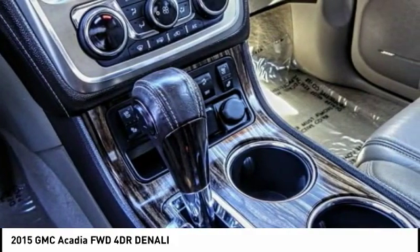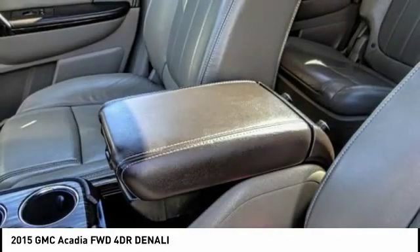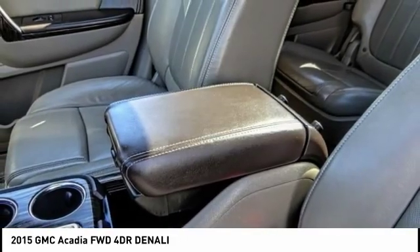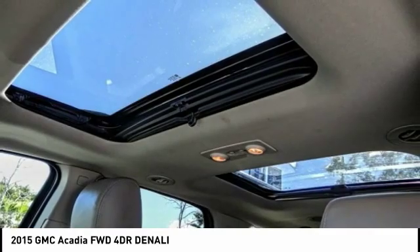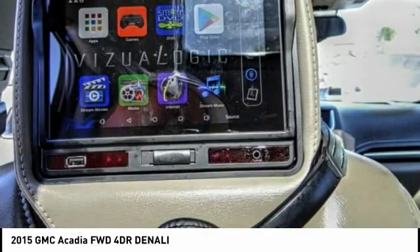Here are some of this vehicle's great options: power lift gate, navigation system, traction control, power passenger seat, leather wrapped steering wheel, dual airbags, air conditioning, power steering, remote vehicle start, alloy wheels.